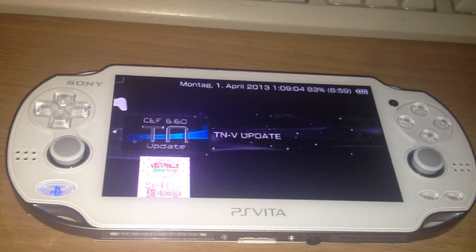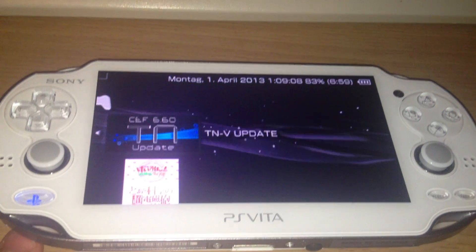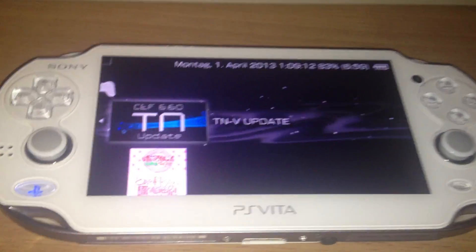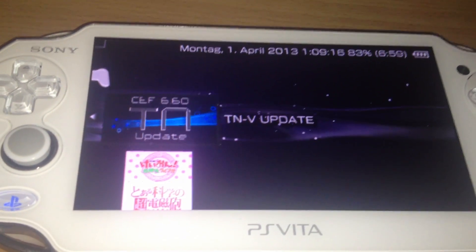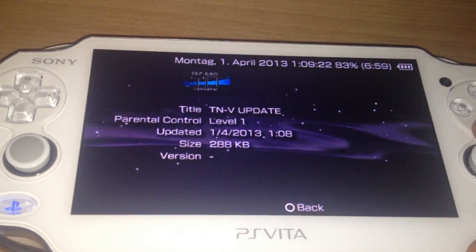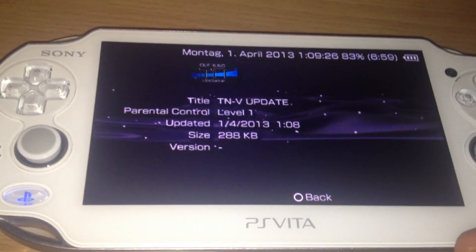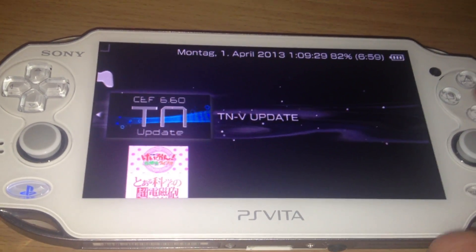It's me the Zed, and today we will discuss the new update for the TNV eCustom Firmware. First, check this really awesome icon of the TNV update. The TNV update, its first one, is around 300 KB. So let's launch it.